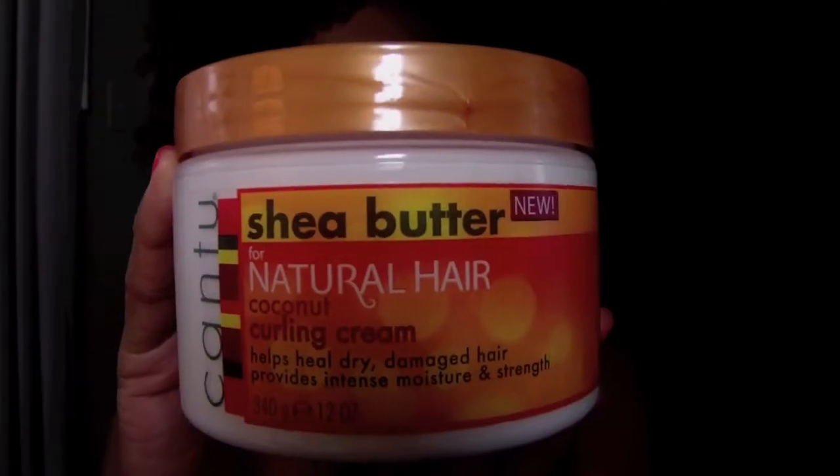What's up y'all, it's Brandy, and I'm coming on to do a review of a product that I have fallen in love with. This product is the Cantu Shea Butter for Natural Hair Coconut Curling Cream.